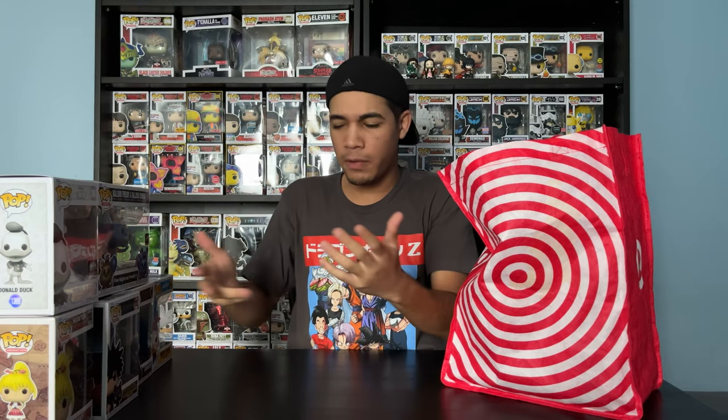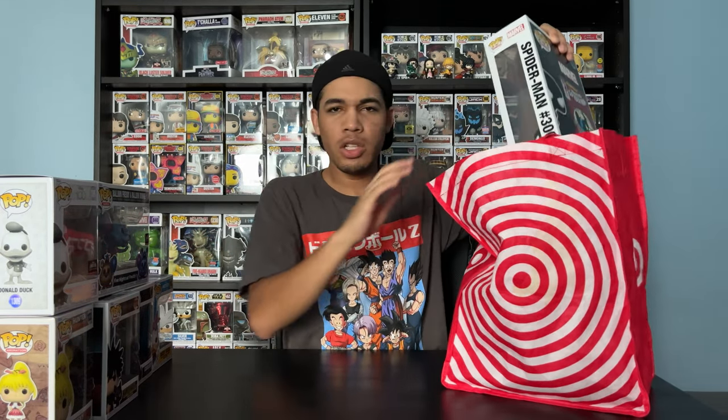I don't know what the new Circus Balloon FNAF Funko Pops are about. But there's a lot of controversy surrounding that. Also a TargetCon exclusive.